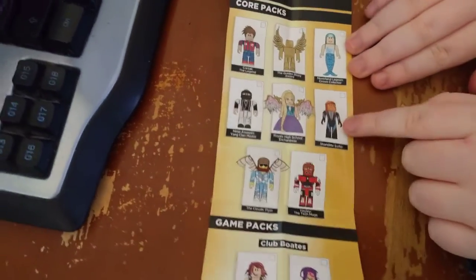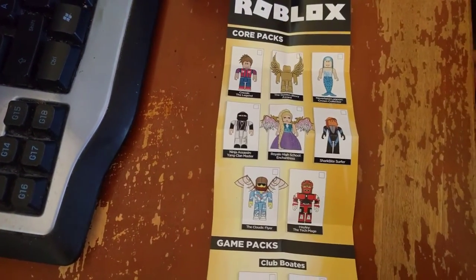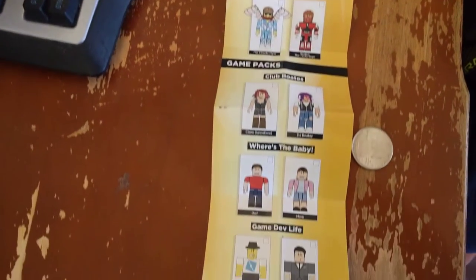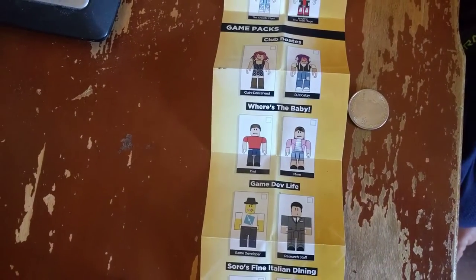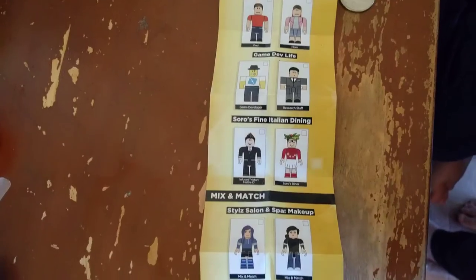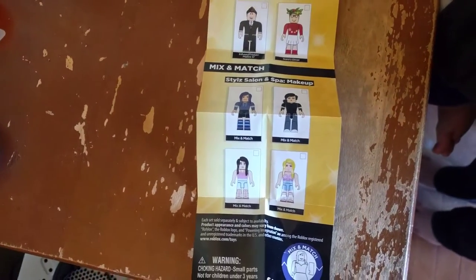On the other side there's the diver that gives you like a super speedy boat — that's the one we saw in the clearance bin at Walmart last night. There was only one of them so we didn't get it, because when you have two kids you have to have two. These are the core packs. That is our Roblox video — Ian and Ollie, bye!